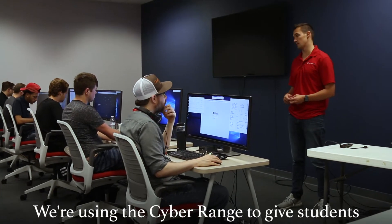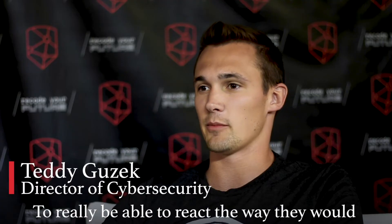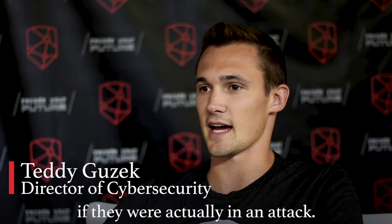We're using the Cyber Range to give students a real experience in a corporate environment, to really be able to react the way that they would if they were actually in an attack.